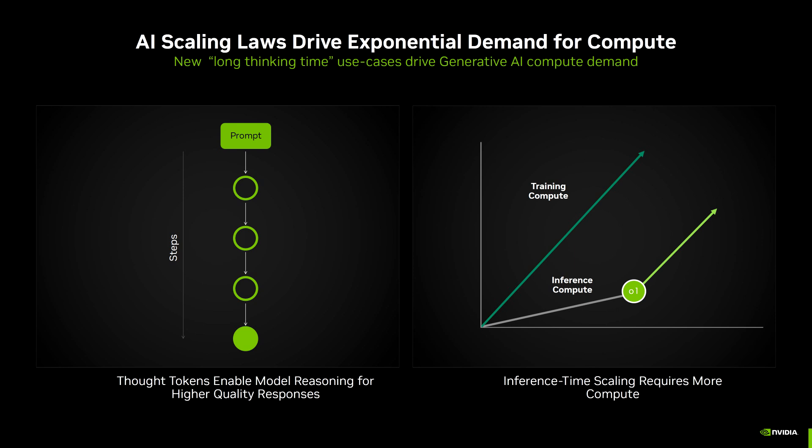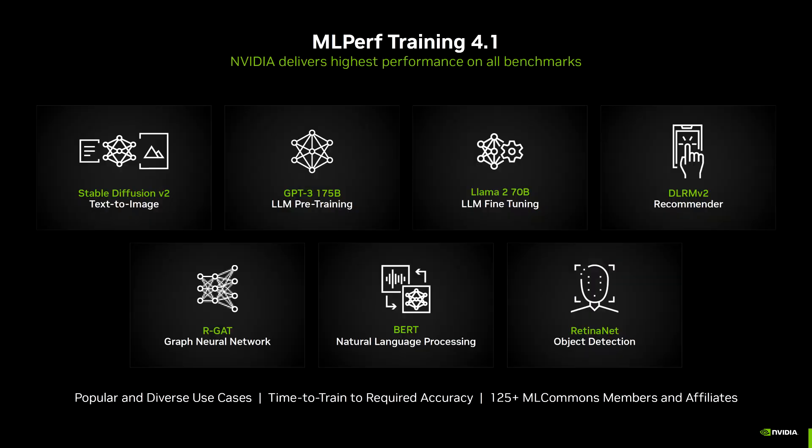These are some of the most popular and diverse use cases to evaluate AI training performance of AI accelerators, and these are all evaluated in the MLperf training 4.1 tests. These workloads are very accurate when it comes to time-to-train in minutes for the required evaluation, and have 125-plus ML Commons members in the consortium and affiliates backing them to align the tests with the market. Starting first with Hopper, the H100 GPUs are now 1.3x faster in LLM pre-training performance per GPU since their first submission.